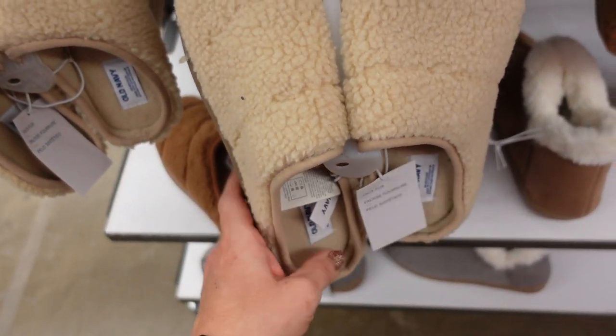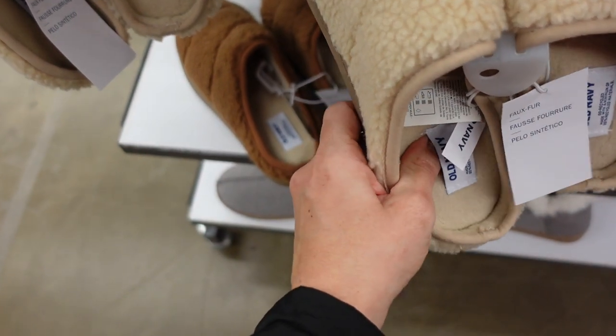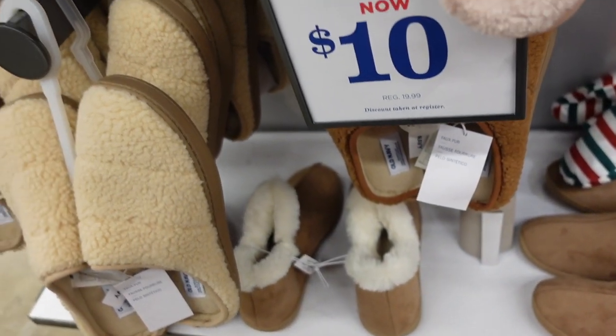Faux Sherpa mule slippers — these have a rounded toe with memory foam, really plush on the inside, and a rubber bottom so you can wear them outside. In beige and brown. On sale for $10, regularly $19.99.